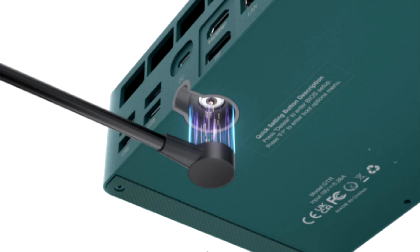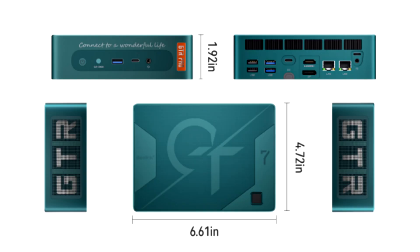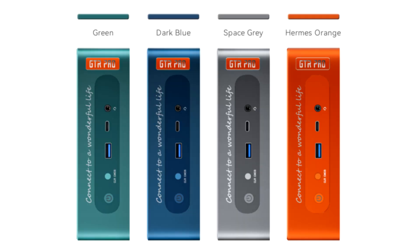The rear features 2× USB 2.0, 2× USB-A 3.2 Gen 2, 2× USB4, HDMI 2.1, DisplayPort 1.3, 2× 2.5G LAN, a DC power connector, and a magnetic connector.